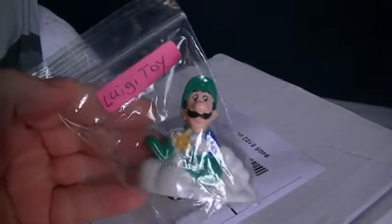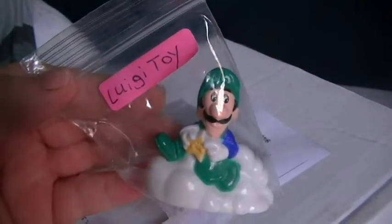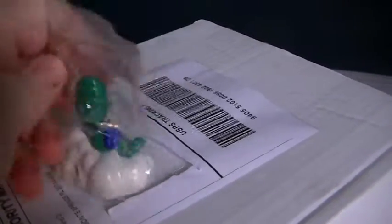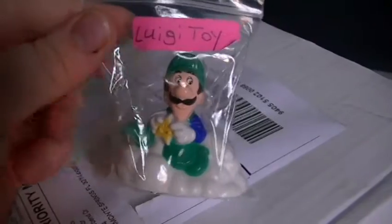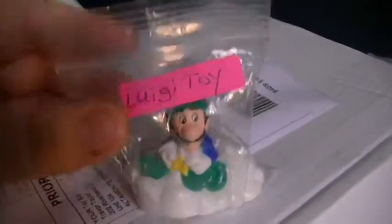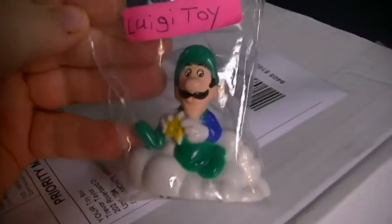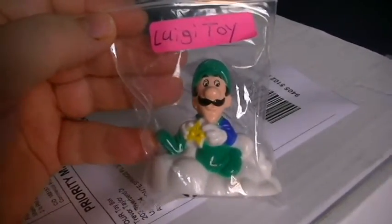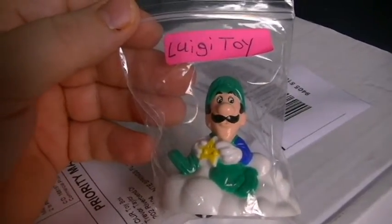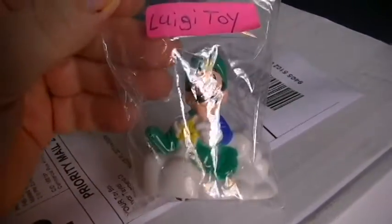This here is actually a vintage Luigi toy. I looked it up — 1989. It looks like it might have been a McDonald's Happy Meal toy. But I love it — this is one of my favorite things. It was my son's absolute favorite thing in the box. It still works; it's one of those pull-back-and-go little things and he turns around in little circles. I'm actually going to put him up near our gaming center with all our Amiibos, Lego Dimensions stuff, and Disney Infinity stuff.